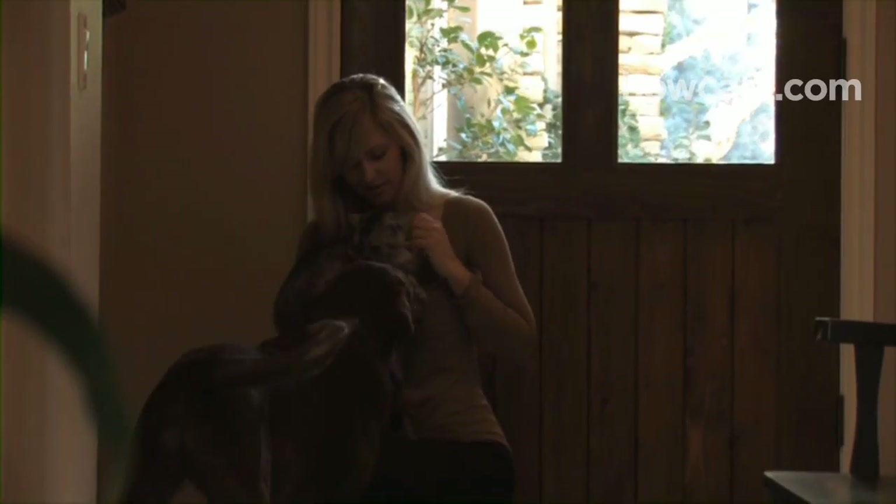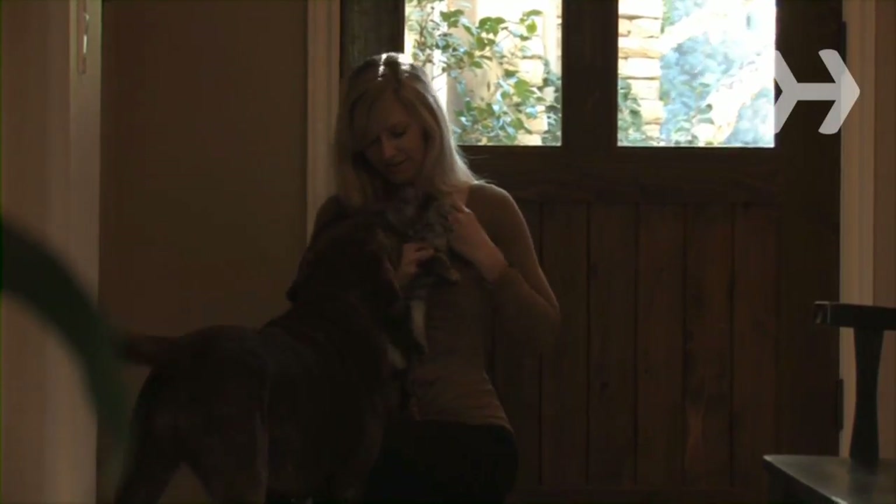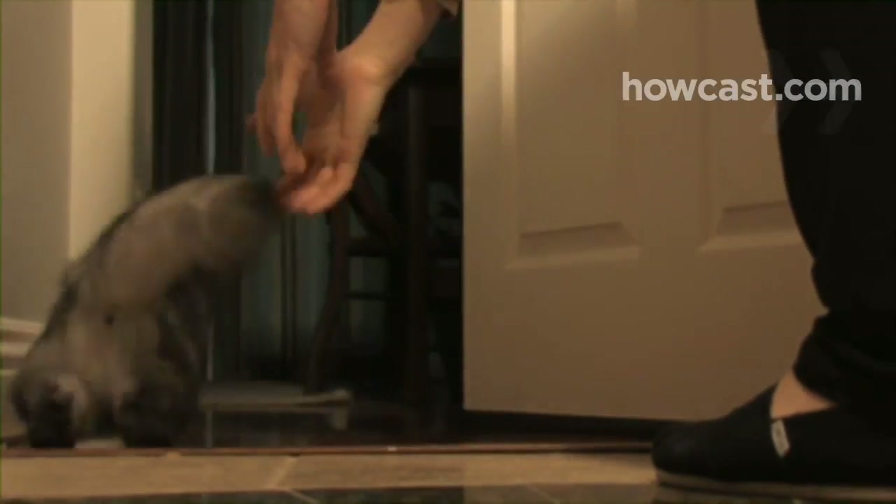Step 1. When you bring a new pet into the house for the first time, hold them in your arms so your current dog can see and smell them, but not harm them in any way. Keep the new pet in a separate room for a few days so both animals can get used to the new environment.